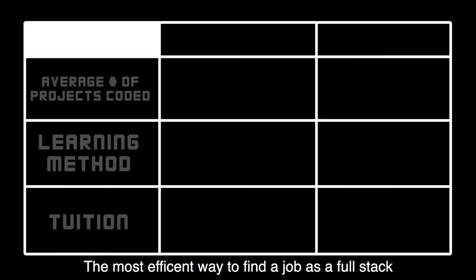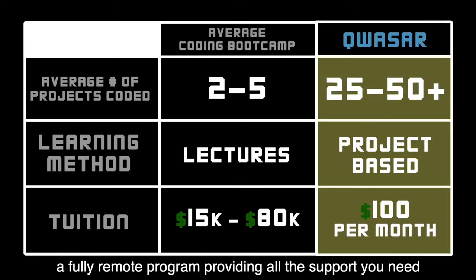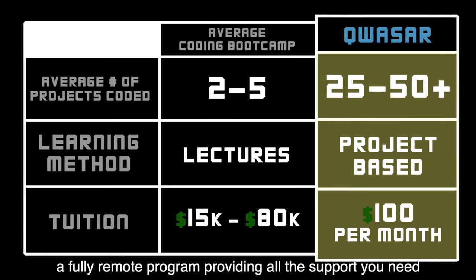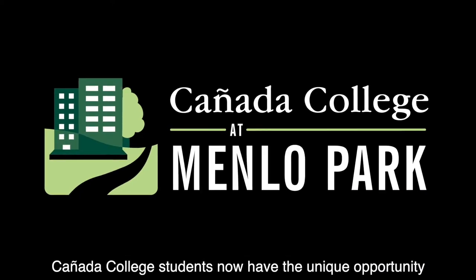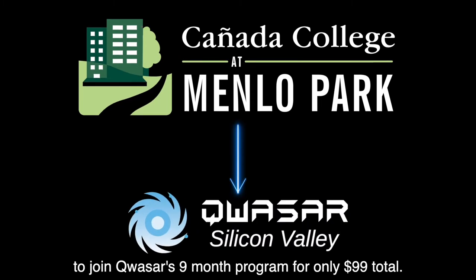The most efficient way to find a job as a full-stack developer is by joining Quasar Silicon Valley, a fully remote program providing all the support you need to build a career in full-stack development. Can Yotta College students now have the unique opportunity to join Quasar's nine-month program for only $99 total.